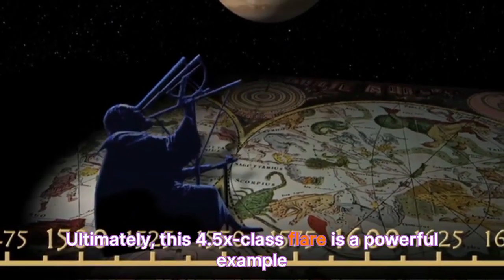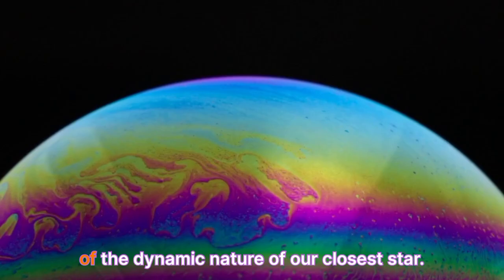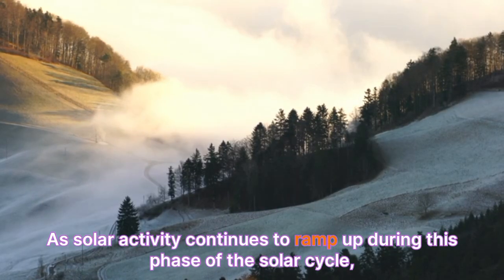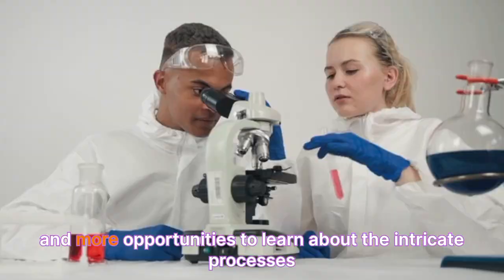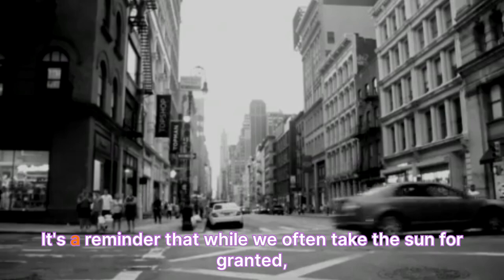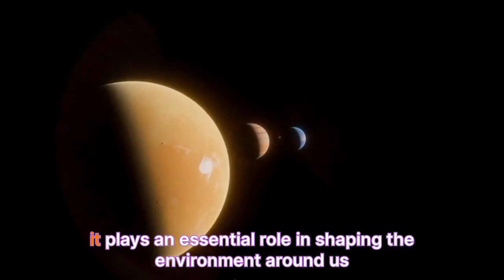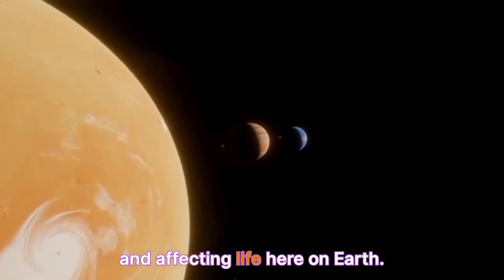Ultimately, this 4.5x-class flare is a powerful example of the dynamic nature of our closest star. As solar activity continues to ramp up during this phase of the solar cycle, we can expect more flares, more CMEs, and more opportunities to learn about the intricate processes that govern space weather. It's a reminder that while we often take the sun for granted, it plays an essential role in shaping the environment around us and affecting life here on Earth.